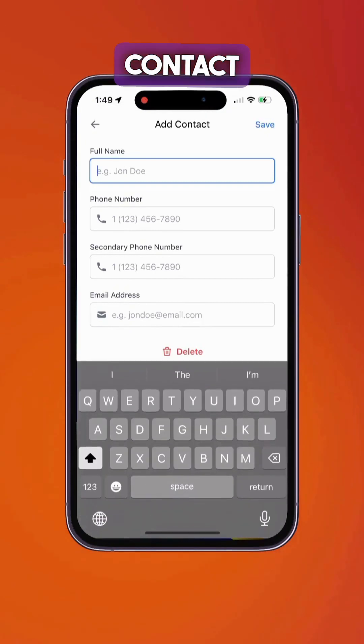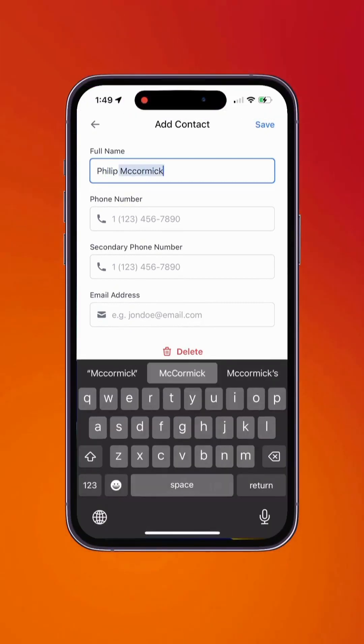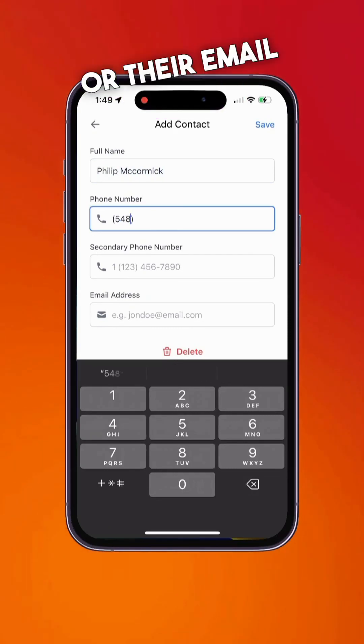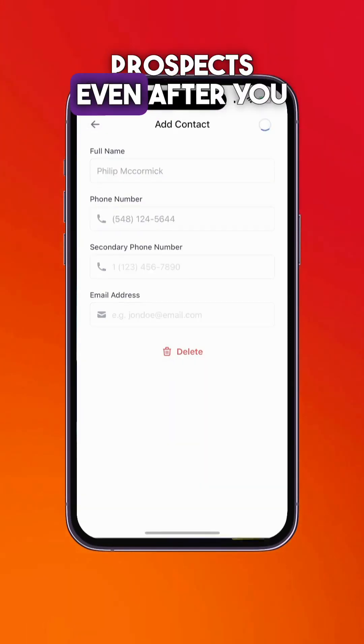You can quickly edit contact information — editing things like the contact's name, their phone number, or their email address — so you can keep track of your prospects even after you leave the app.